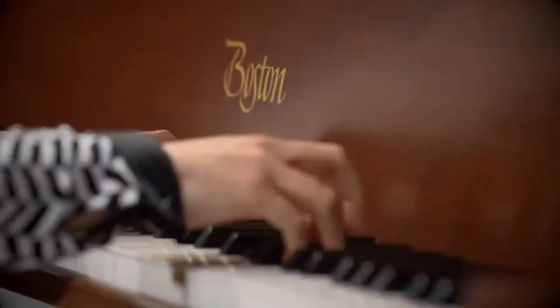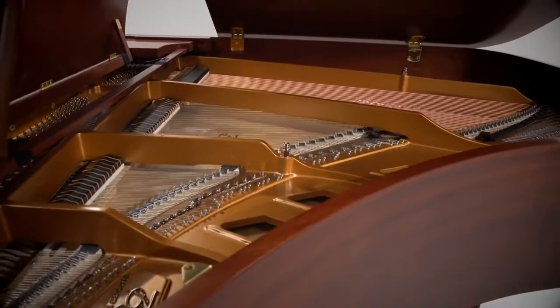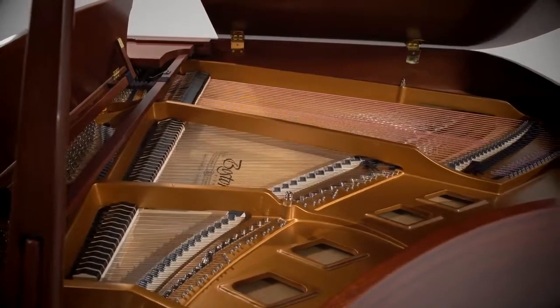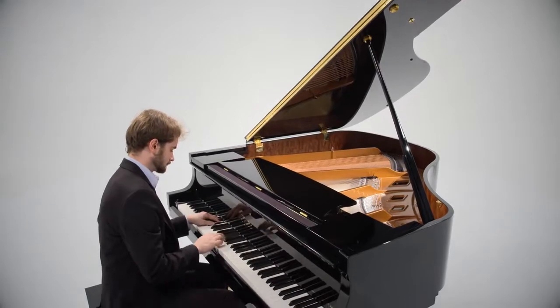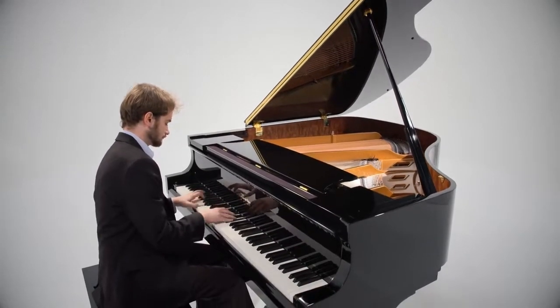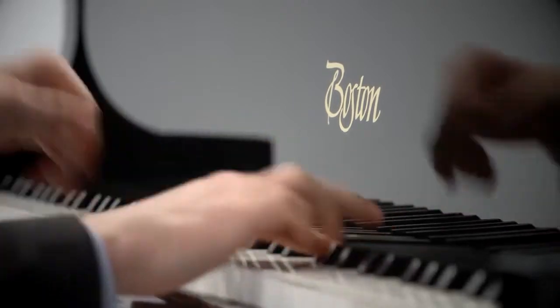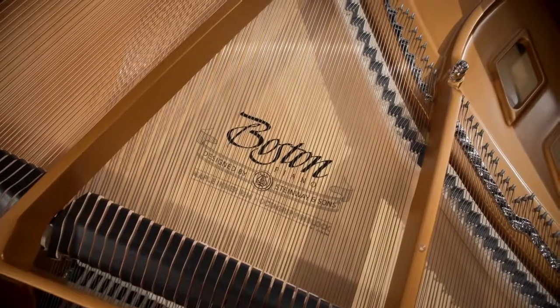There are a number of key features that truly elevate the Boston Piano into a class by itself in its price range. The single most important component of any piano is the soundboard, because it projects the beautiful tone produced by the instrument to the musician and all who listen. It is the heart and soul of the piano. Each Boston soundboard is crafted of solid Sitka spruce, long proven to be the most resonant material available.